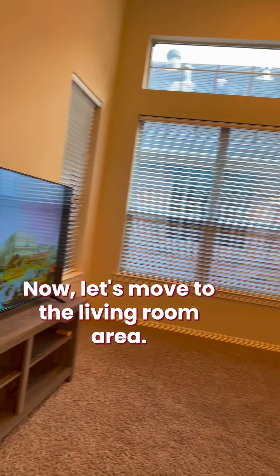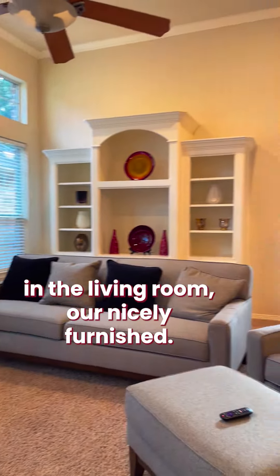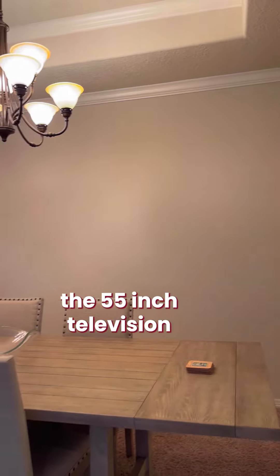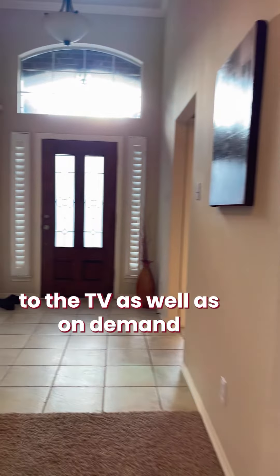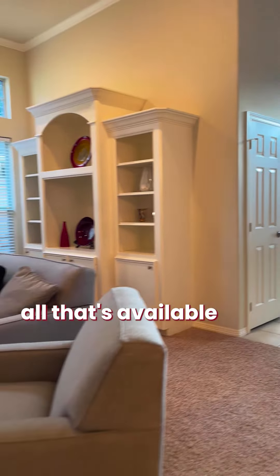In the living room there's a brand new 55-inch television along with brand new furniture. We also have a formal dining room. You can connect your Android or iPhone wirelessly to watch content from your phone on the TV, and on-demand services like Hulu and Netflix are all available for streaming.